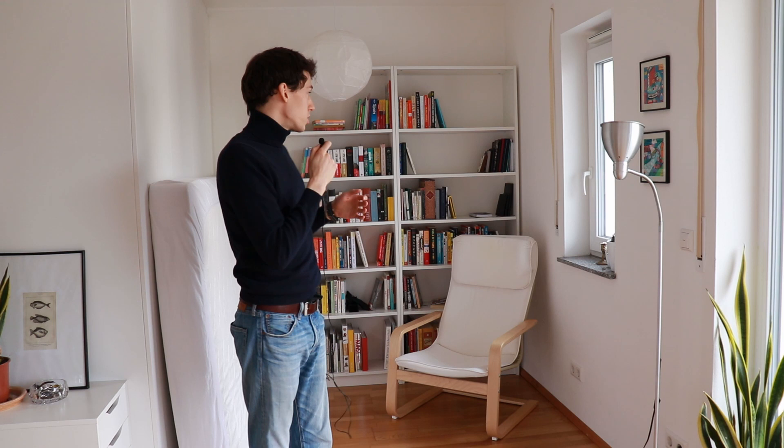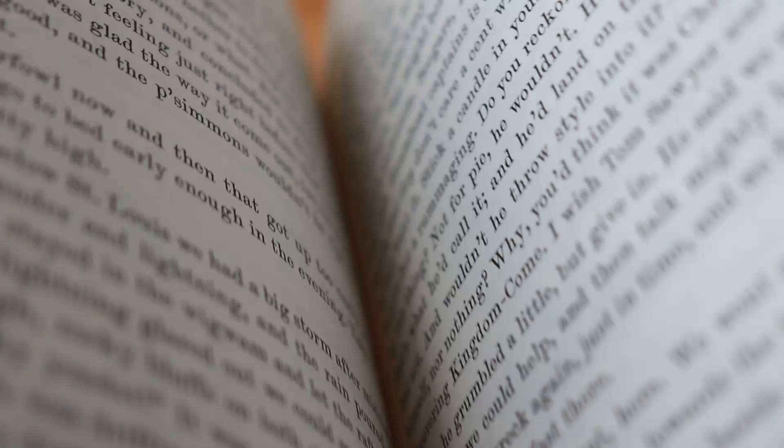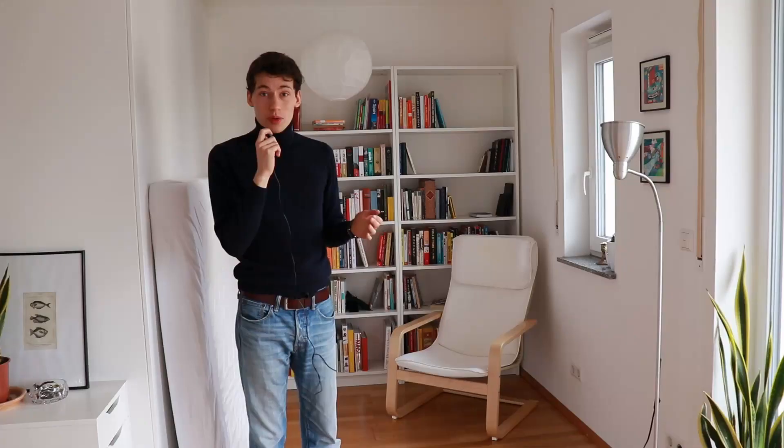This year I'm actually doing a challenge where I'm not buying any books, so I can reduce the number a little bit. My goal is to fit all of them into just one bookcase and get through all the unread books I still have. If you want to know more about this challenge, I'll link it down below — I made an entire video about it.